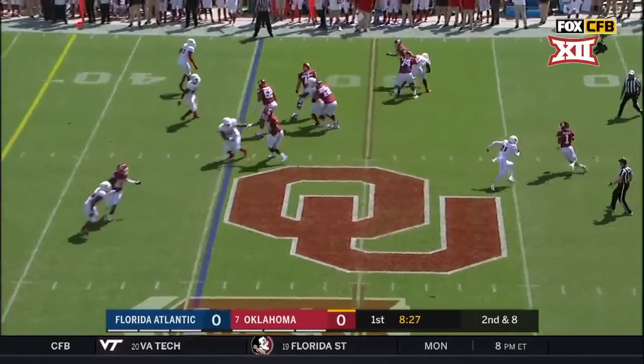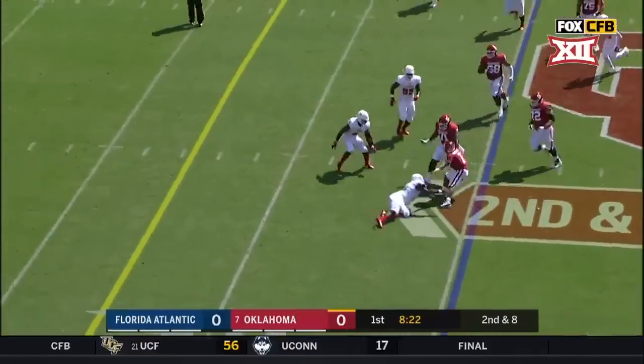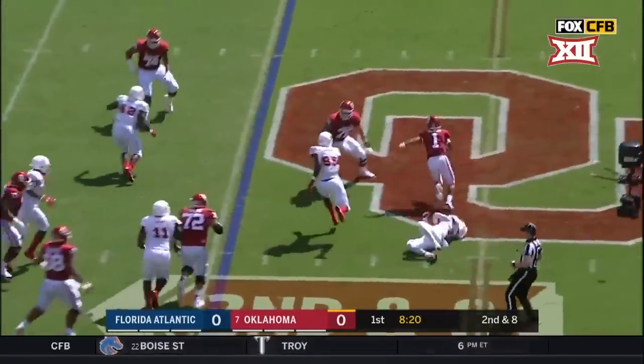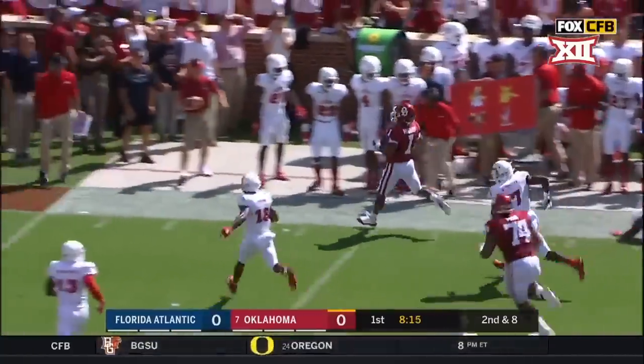Murray trying to spread out of the pocket, bottled up. Steps up in the pocket, uses his legs. Murray jumping backwards, still on his feet — look at this run! Murray, first down Oklahoma.